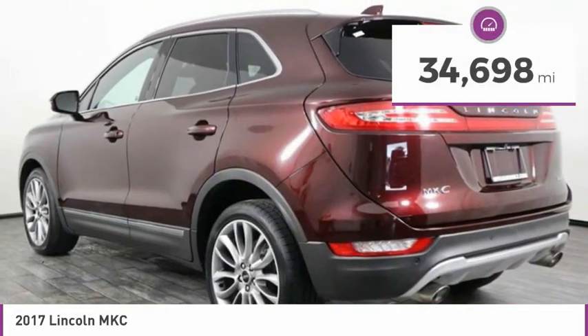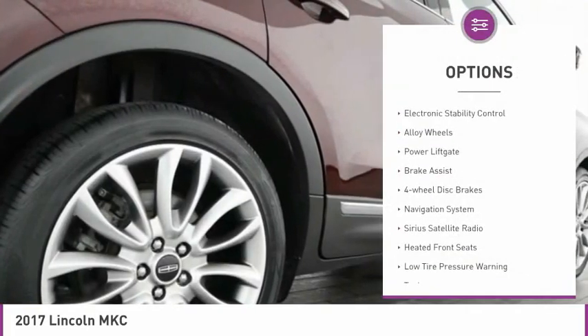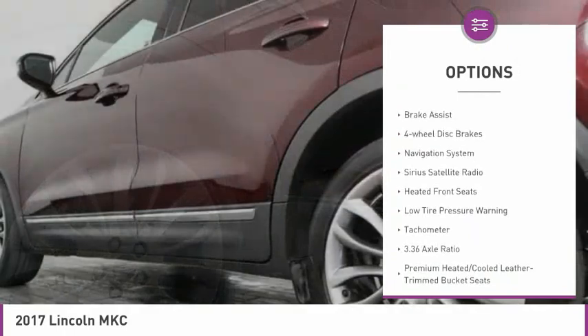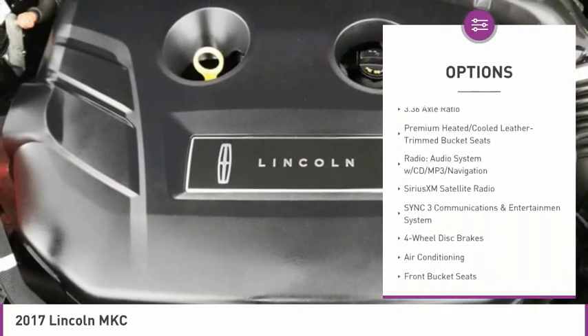This vehicle has less than 35,000 miles. Here are some of this vehicle's great options: electronic stability control, alloy wheels, power lift gate, brake assist, four-wheel disc brakes, and navigation system.